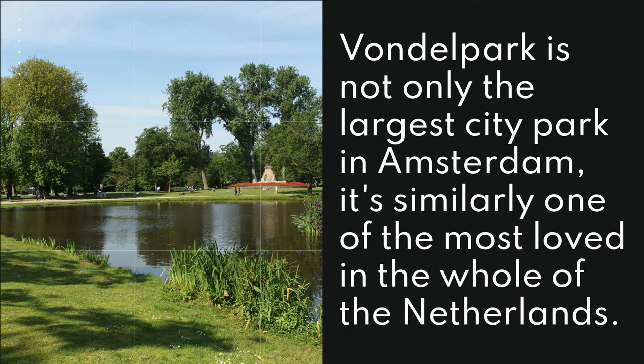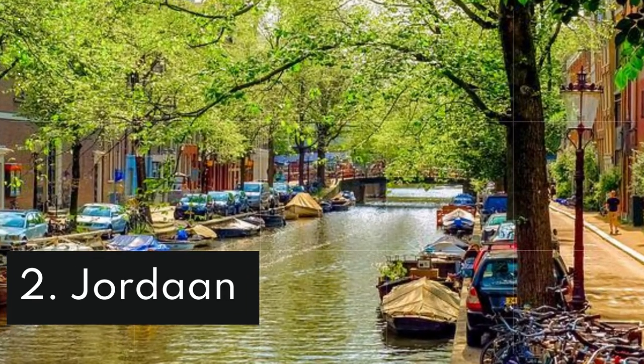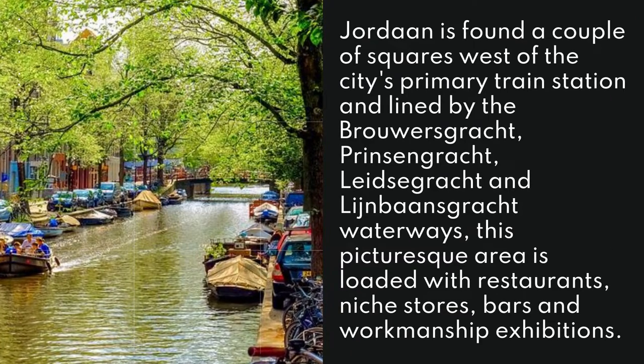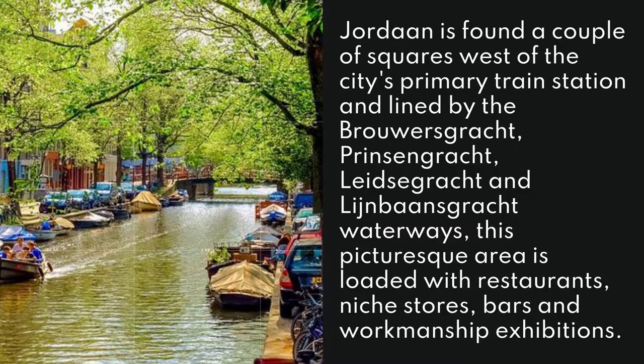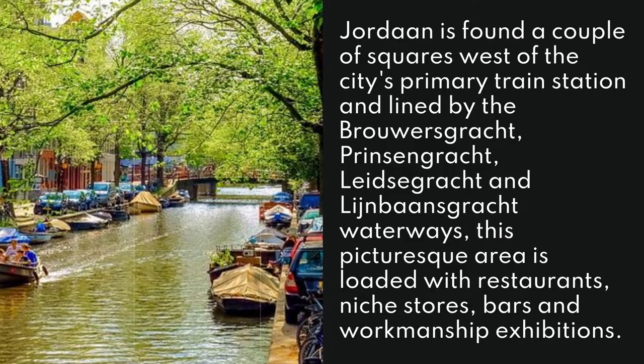1. Vondelpark. Vondelpark is not only the largest city park in Amsterdam, it's similarly one of the most loved in the whole of the Netherlands. Vondelpark is found a couple of squares west of the city's primary train station and lined by the Brewerskracht, Prinsengracht, Leidsesgracht, and Lijnbaansgracht waterways. This picturesque area is loaded with restaurants, niche stores, bars, and art galleries.